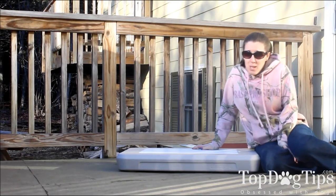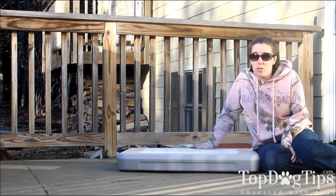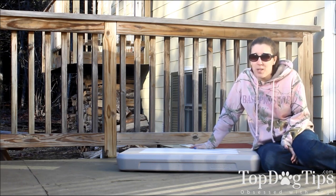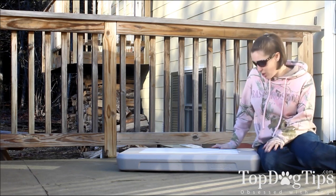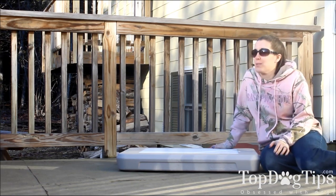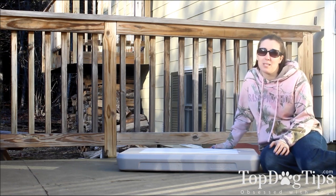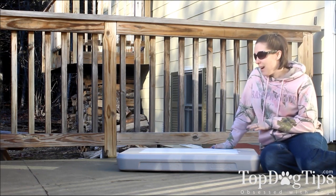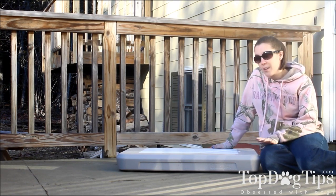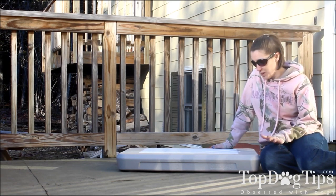Hey guys, it's Samantha from Top Dog Tips and I have a really innovative and exciting product to show you guys this week. I have been so impressed with this product and I am just really excited to share it with you guys. I've already told so many people about it — very rarely do I get this excited about a dog product. It is my job to review these types of products so obviously a lot of things come across my desk, and I've just never seen anything like this. It's very unique, innovative, and very versatile.